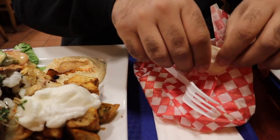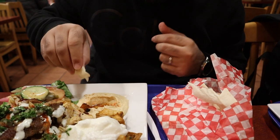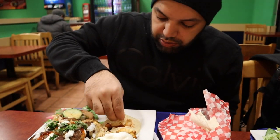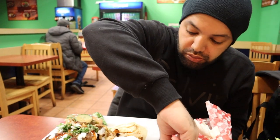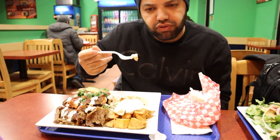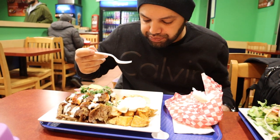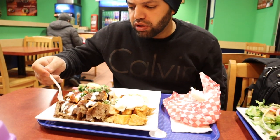First of all, I'm going to try the hummus, because the hummus is really important at a shawarma place. The hummus is creamy, has a hint of garlic — it's really nice, lots of flavors.